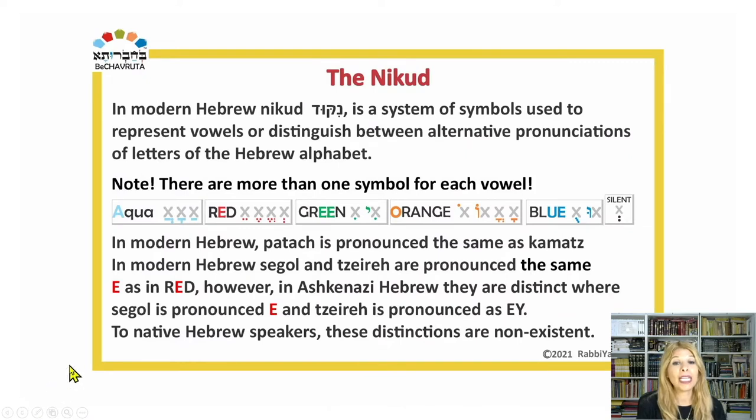In modern Hebrew, Nikud is a system of symbols used to represent vowels or distinguish between alternative pronunciations of letters of the Hebrew alphabet — for example, bet and vet, pei and fei, kaf and kaf. Note: there are more than one symbol for each vowel. For the aqua vowel, we have three different shapes — patach, kamatz, and chataf patach.